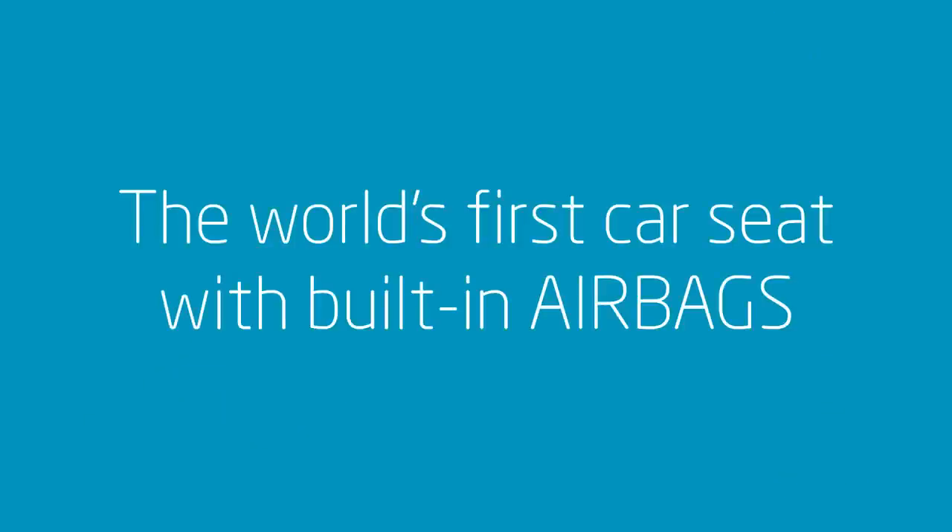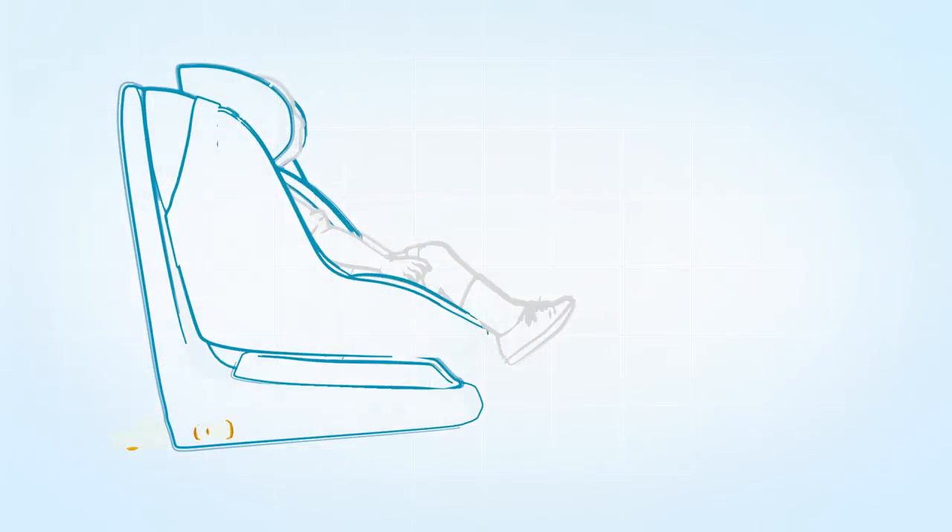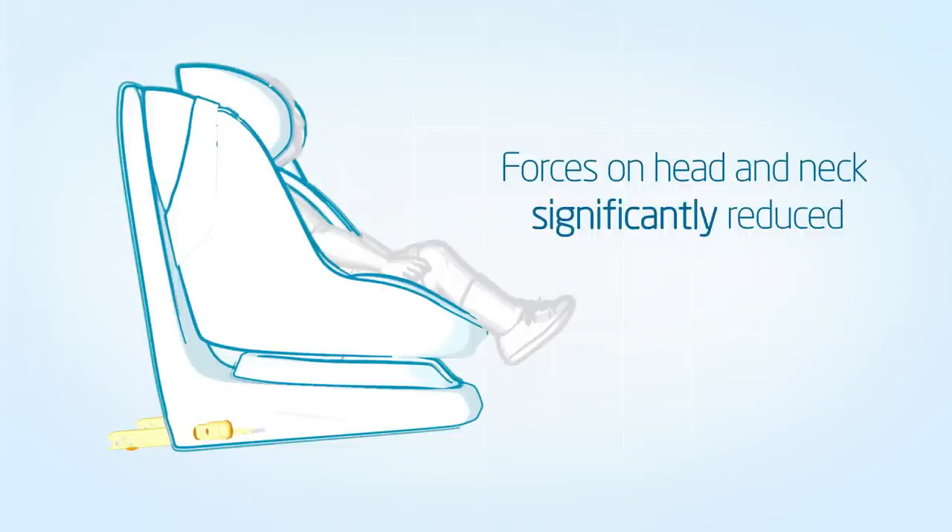How does the air safety technology work? By integrating airbags in the shoulder pads, we significantly reduce the forces on the head and neck of the child when forward-facing.